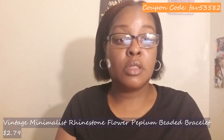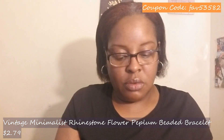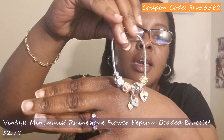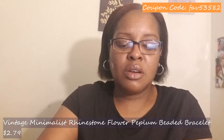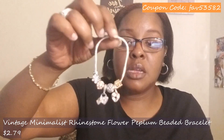The next item is a bracelet I picked out for her — it's the vintage minimalist rhinestone flower peplum beaded copper bracelet in multi-color. Olivia loves her some bracelets, so I got her another one. It's very pretty — I think she's gonna like this one. They had other choices: a silver one and I think a gold one. I really liked this one because of the little heart dangle on it. This was $2.79.